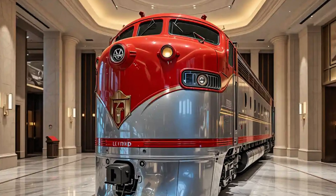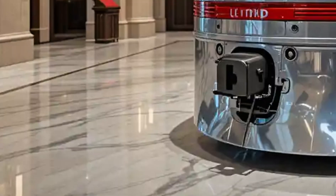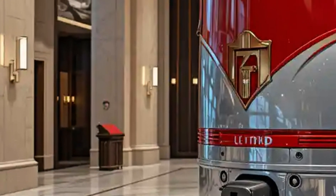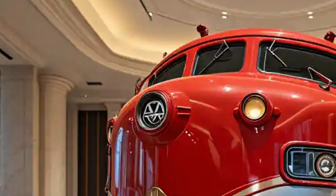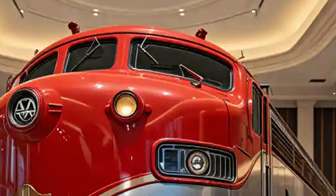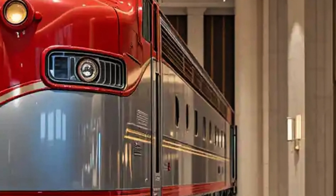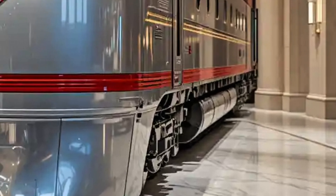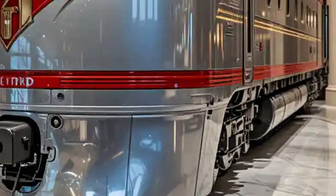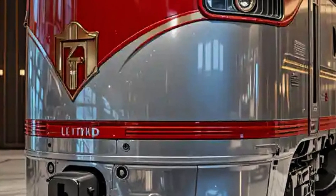The Electromotive Division F3, part of EMD's iconic F-Series, is more than just a diesel-electric locomotive. It's a symbol of American railroading's transition from steam to diesel power in the mid-20th century. Introduced between 1945 and 1949, the F3 played a vital role in reshaping the landscape of freight and passenger rail operations across the United States.